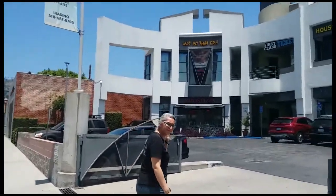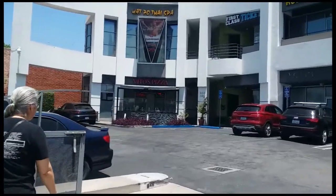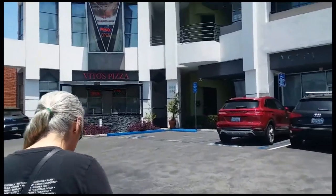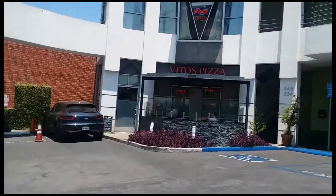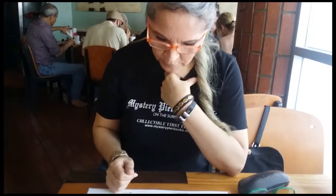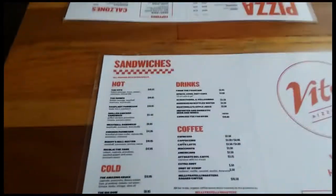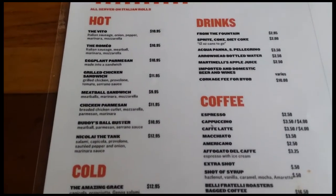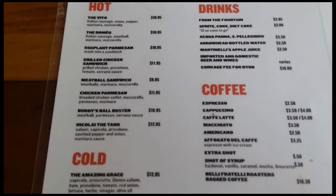We're coming up to one of our favorite little discoveries here in West Hollywood — Vito's Pizza. It's this little hole in the wall and they've got the best food you have ever had. While Eileen's deciding, let's see if I can get a shot of it — there you go, the Buddy's Ball Buster sandwich. I think that's a winner; I'm going to try that.